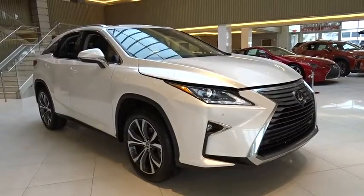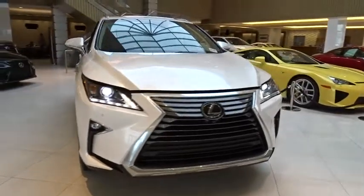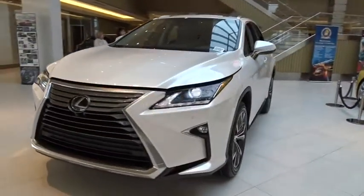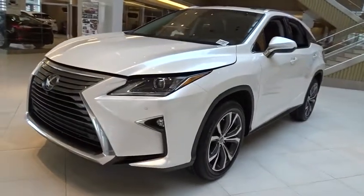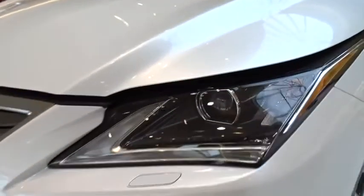The 2019 Lexus RX. The Lexus RX offers a spacious interior with an extremely high level of quality. The RX is the perfect fit for those looking for fuel efficiency, a wide variety of safety and technology features, and that luxury feel.